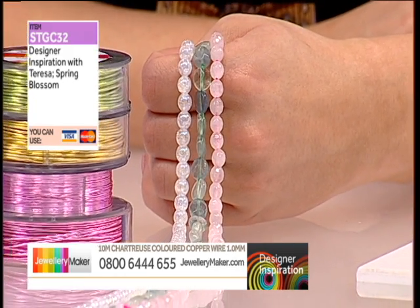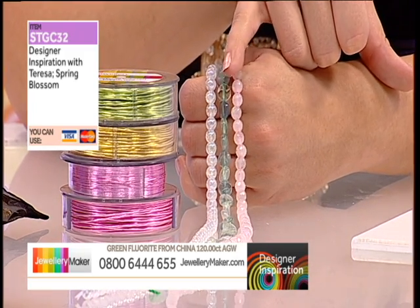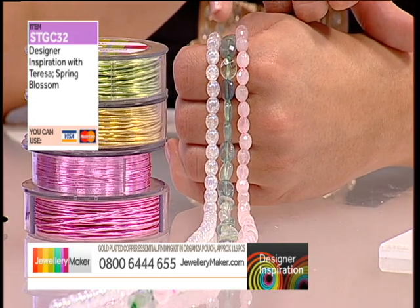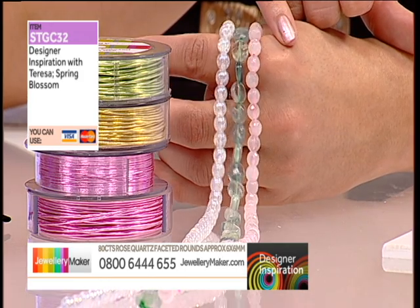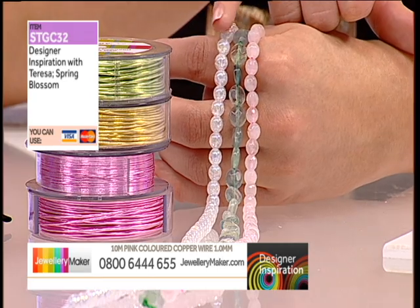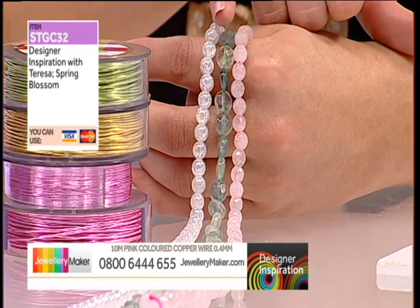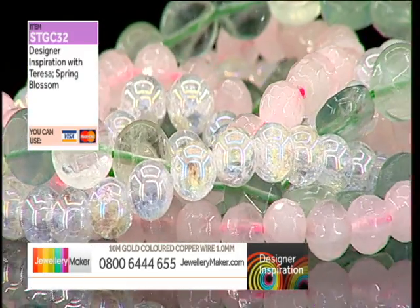Three strands in here and they really pop. You've got a strand of faceted rose quartz — 80 carats worth of 6mm rounds. You've also got 120 carats of green fluorite in faceted puffy coins, 8mm. And finally you have this really wonderful coated strand of quartz — 100 carats worth on this strand.